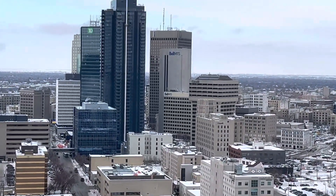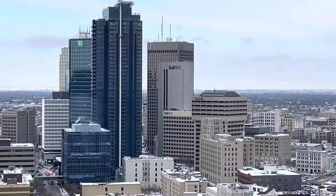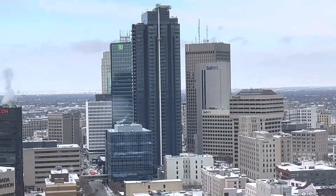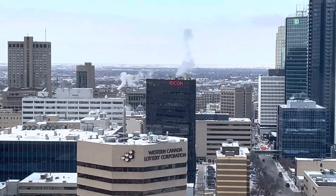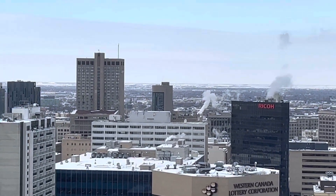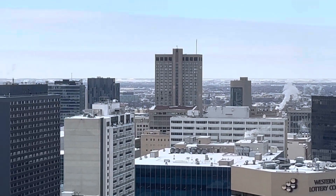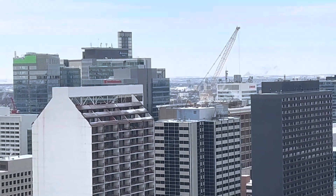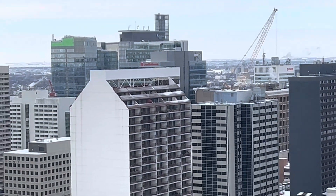Over there — that big blue building right there is the tallest in Winnipeg. You can see a lot of Winnipeg from up here. There's the Radisson Hotel, the Alt Hotel. There's the Manitoba Hydro building. You can see True North Square there.